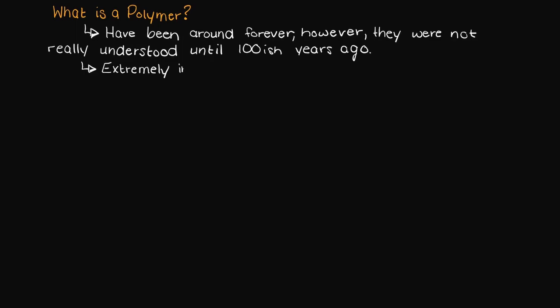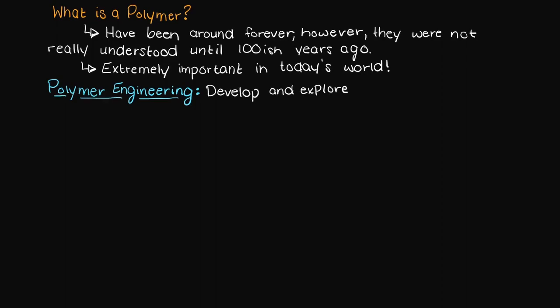Polymers are incredibly important to just about everything in your life, from a lot of the materials in your clothing, the tupperware in your cupboard, many components of a plane or your car. In this playlist we are going to be going through the extremely interesting area of study, polymer engineering, wherein we develop and explore properties and characteristics of different polymers.